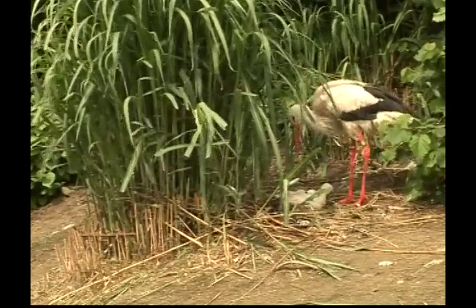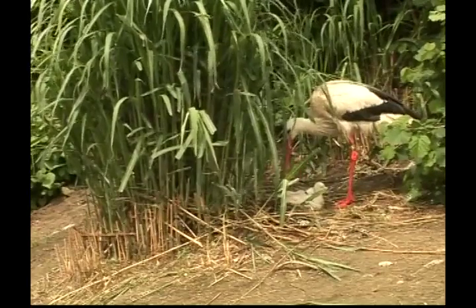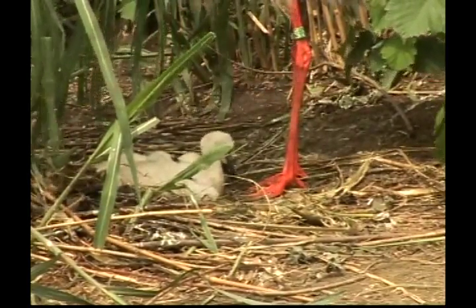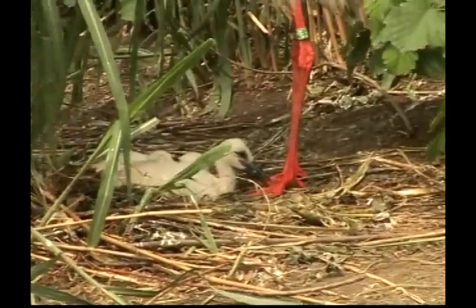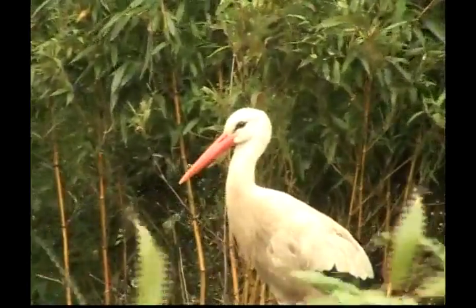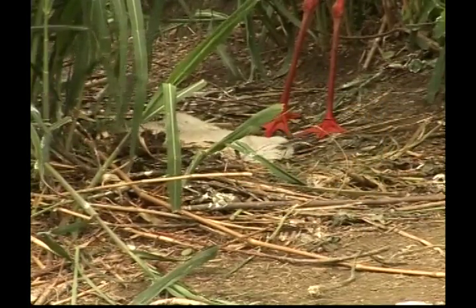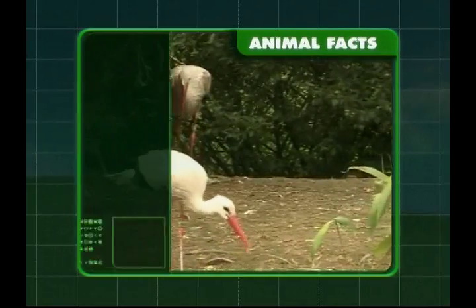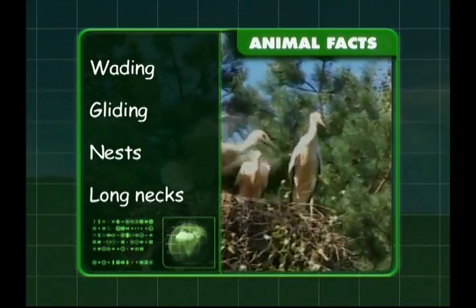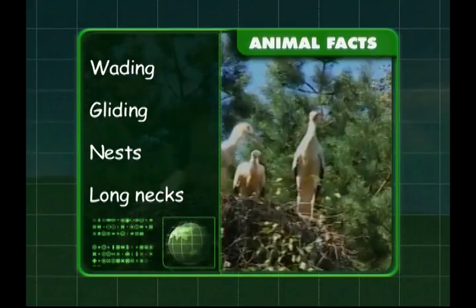When stork chicks hatch, they are almost naked, but they quickly develop a covering of fluffy down feathers. They need their parents to care for them, so both parents are very busy flying back and forth to bring them food. After a few months, their flight feathers start to grow in and they learn to fly. We know storks are wading birds and they like gliding through the air to conserve energy. Storks build very big nests and they have long necks so they can stretch out and catch their food.